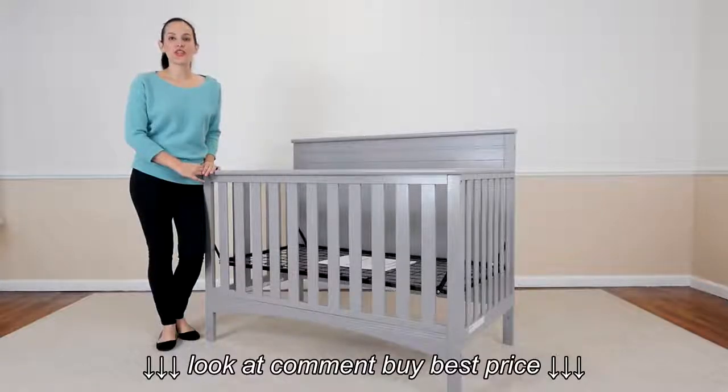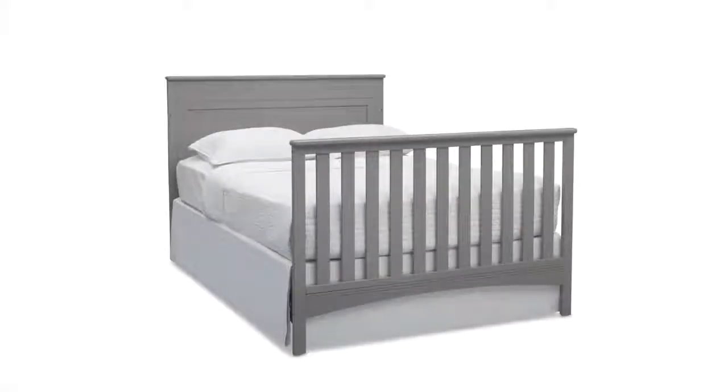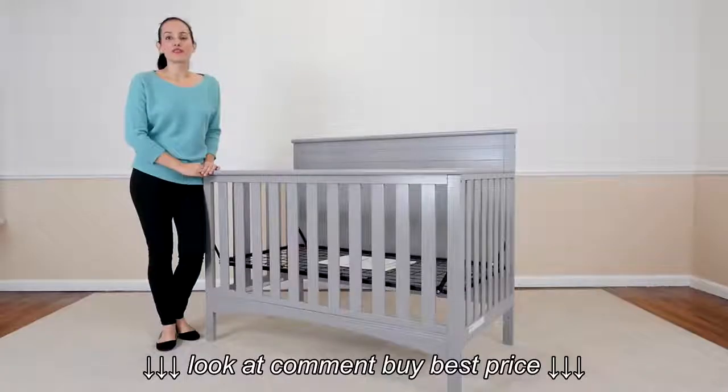Its design allows you to convert it from a crib to a toddler bed, day bed, and later to a full-size bed. Toddler guardrail and full-size bed rails are sold separately.